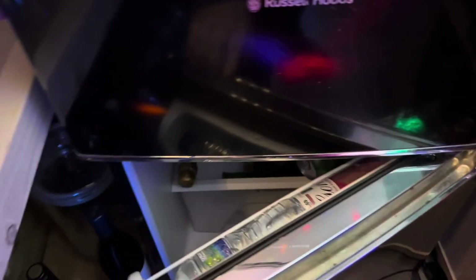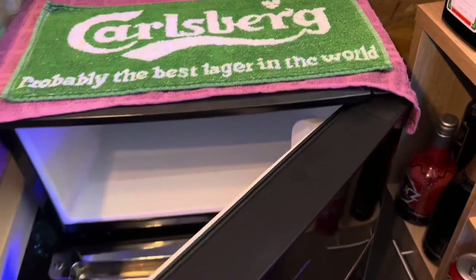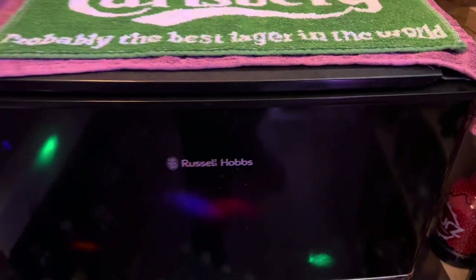The fridge freezer was again a second-hand item off Facebook Marketplace — we paid £30 for it. One of the main reasons I bought it is that it was just the right size to fit under the bar top.